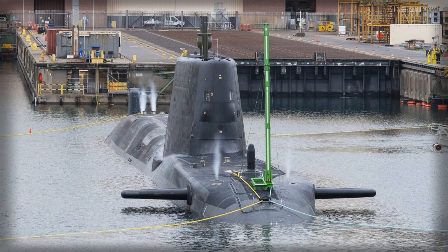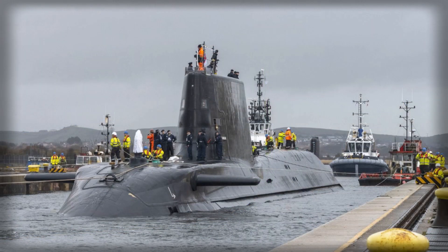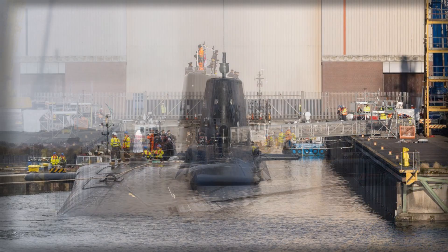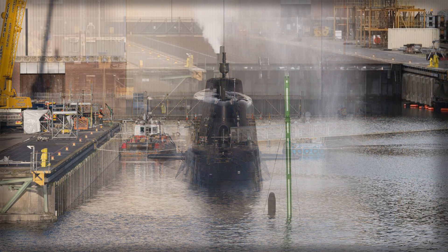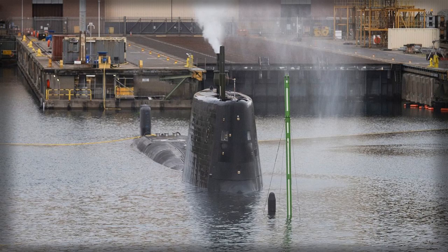Looking ahead, HMS Agamemnon will progress to full power trials and open-sea testing before joining the Clyde-based flotilla. These exercises will include endurance trials, weapons deployment, and integrated operations with other Royal Navy units, ensuring the submarine is fully prepared for operational deployment. Once fully operational, Agamemnon will reinforce the Royal Navy's strategic posture, enhancing deterrence, strengthening NATO undersea capabilities, and providing the UK with a reliable tool for safeguarding its maritime interests.